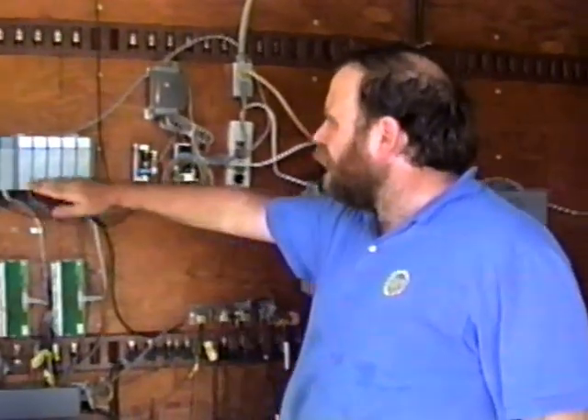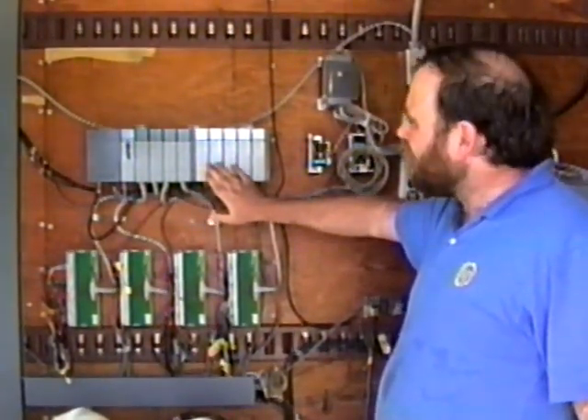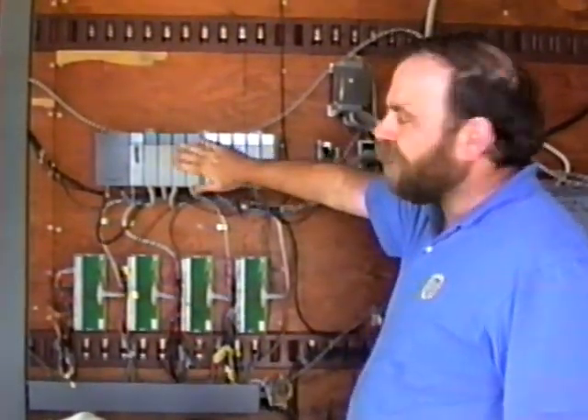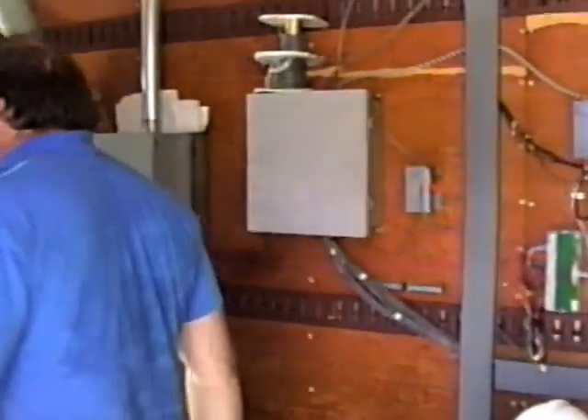I'm going to show you the rest of the hardware in the system. The actual control of the ore car is done with this device here. This is an Allen Bradley SLC-5 programmable logic controller — basically the same as a PC, a small computer, but with very good input and output capabilities. It can control switches and relays, measure voltages and currents, temperatures, and things like that. We could actually turn the PC off and the ore car would keep running, because this box is the one that does all the controls.